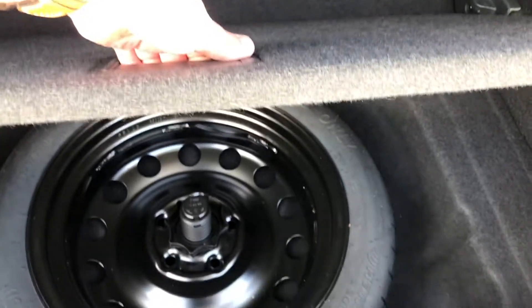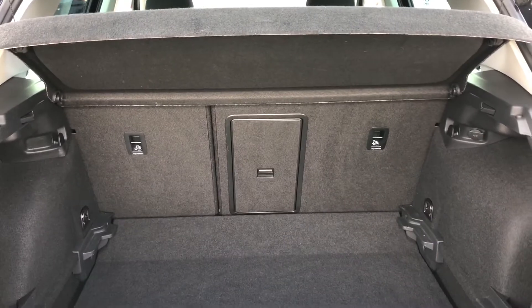Underneath the parcel shelf, you'll also notice a space saver spare wheel, which is a nice addition as most manufacturers no longer offer this feature as standard.